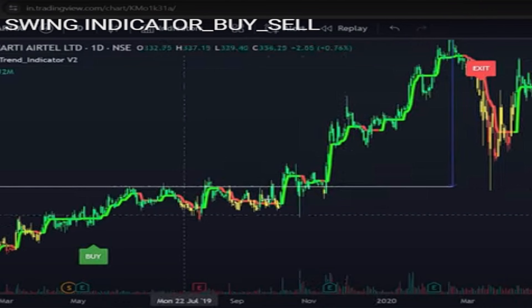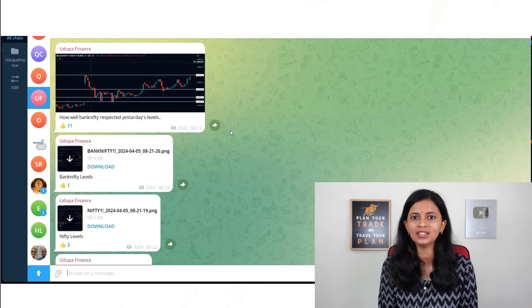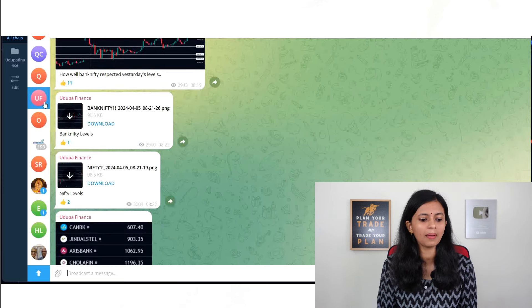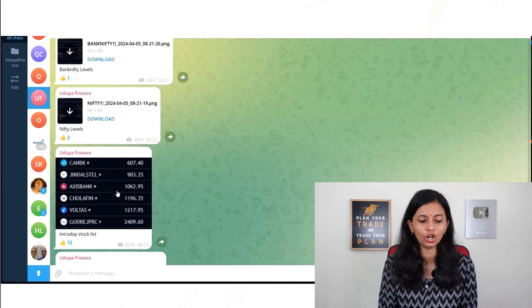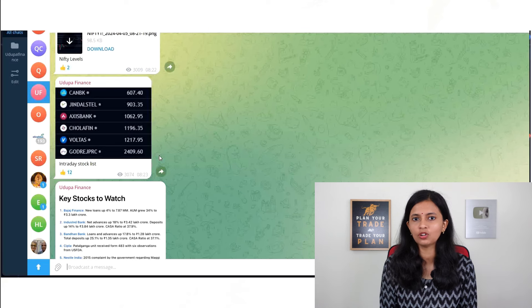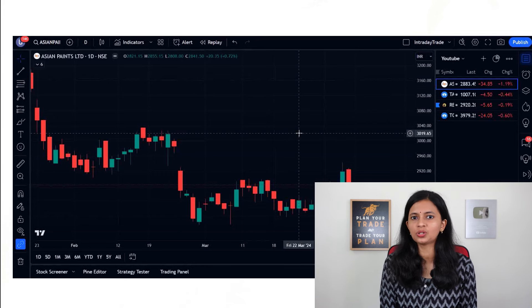If you want to open a trading account, you can open it with Zerodha, Upstox, or Alice Blue using my referral link. If you open an account using my referral link, you will get free access to our swing trade indicator. If you have not yet joined my free Telegram channel — Udhupa Finance — do join using the link in the description. I will be sharing Bank Nifty and Nifty levels before the market opens, an intraday stock list, and key stocks to watch. Please also subscribe to our YouTube channel and press the bell icon.